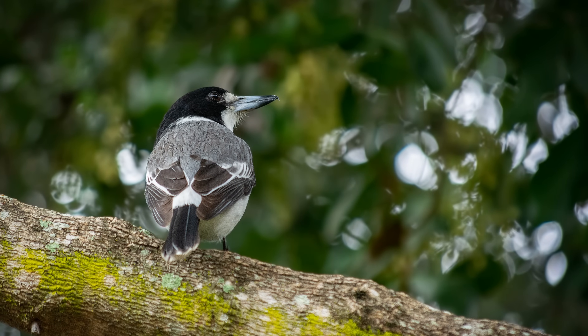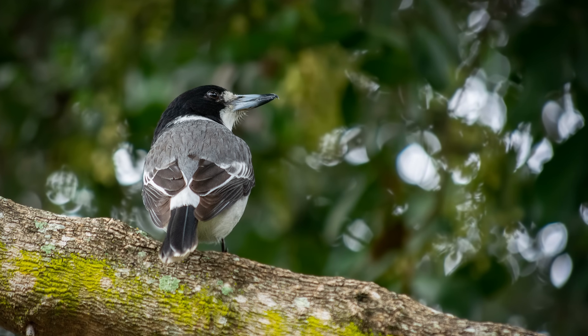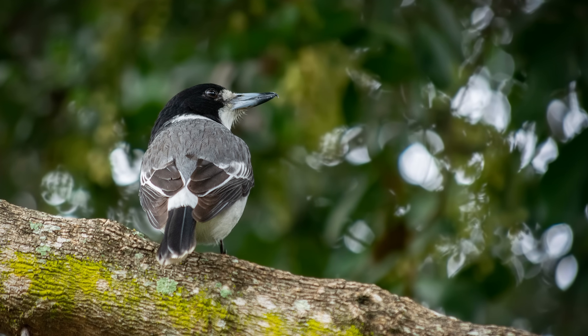Grey butcher birds, on the other hand, have white throats and dark grey feathers on their backs.